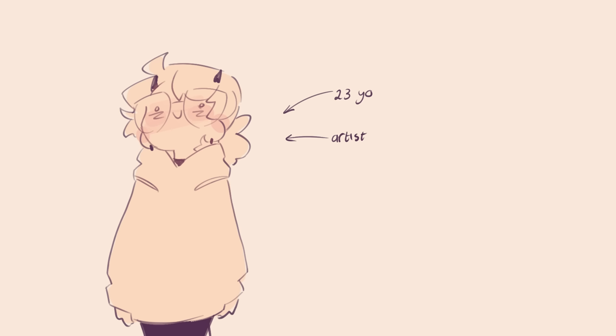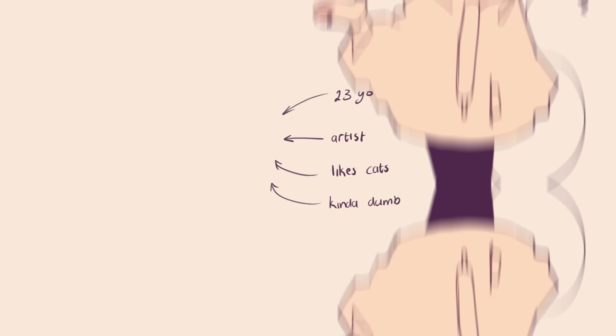Bios aren't very important. You can give some basic information about yourself, leave a joke, be professional — it doesn't really matter. Some artists like to involve their personal lives and some don't. It really depends on what kind of person you are and how personal you want to get with your audience.